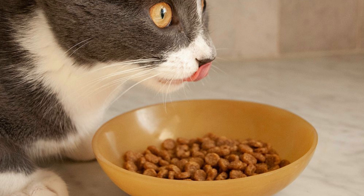In terms of potential drawbacks, some cat owners may prefer a grain-free option, especially if their cat has dietary sensitivities. Additionally, while this formula does contain real chicken as the first ingredient, it also includes some by-product meal, which may be a concern for some pet owners.